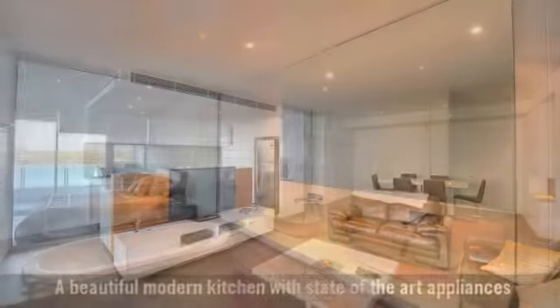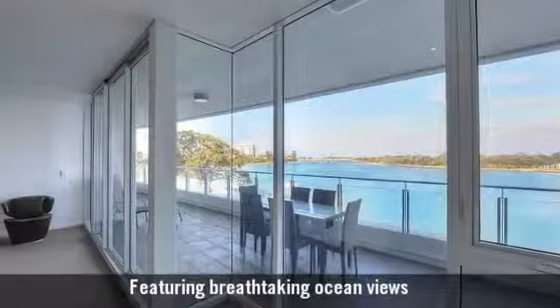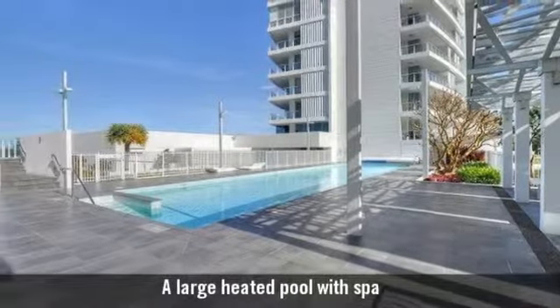Two bathrooms with the main featuring a bath, featuring breathtaking ocean views, and a large heated pool with spa.